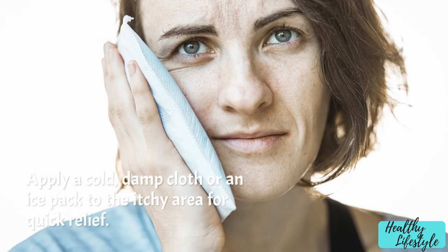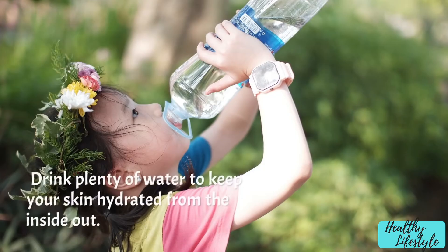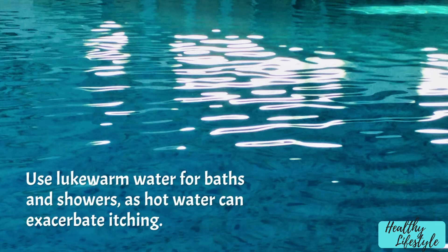Cold compress: apply a cold damp cloth or an ice pack to the itchy area for quick relief. Hydration: drink plenty of water to keep your skin hydrated from the inside out. Avoid hot water: use lukewarm water for baths and showers, as hot water can exacerbate itching.